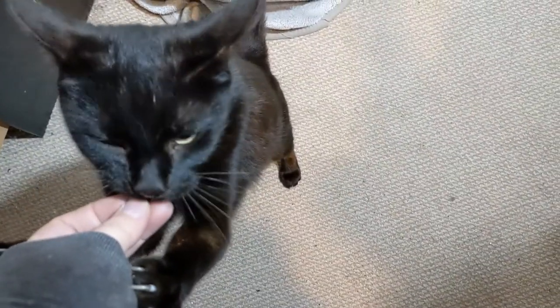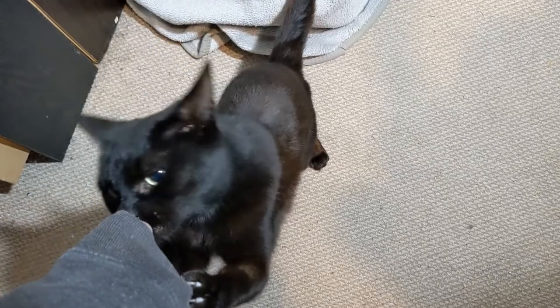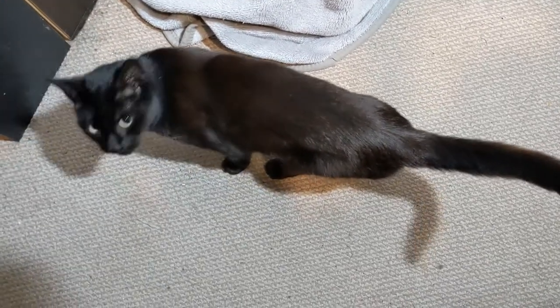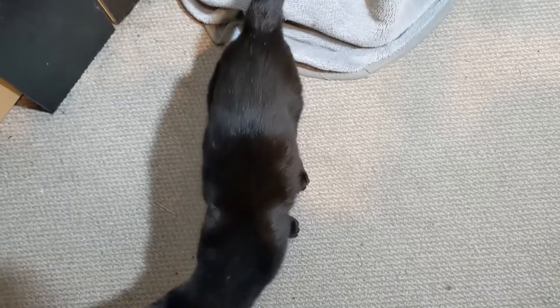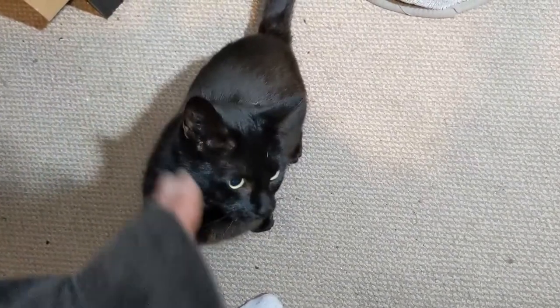We're about halfway through so let's have a quick break — a treat just for the subscribers. And we're back with more pretty colours. Next up is a beautiful paperback.